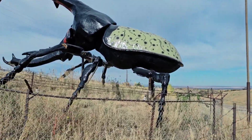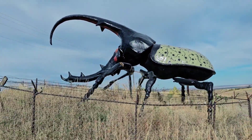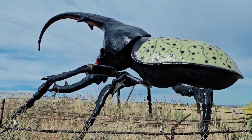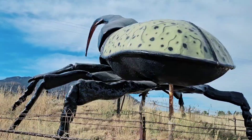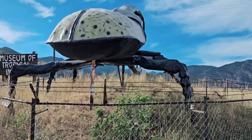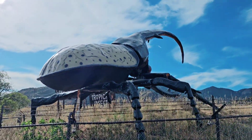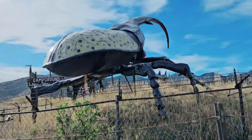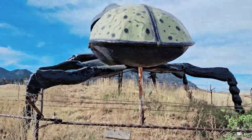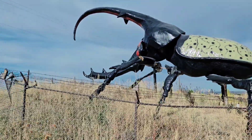That Hercules beetle is called Hercimer. Just look at that. If this beetle were a real live creature at that size, you better believe I would be running for my life! It is behind a fence, so sadly I cannot do a full 360. Let me tell you, it is a huge one.